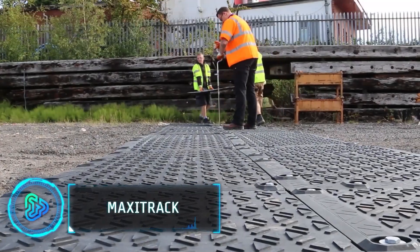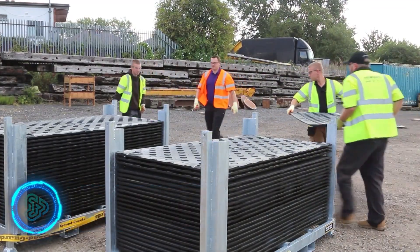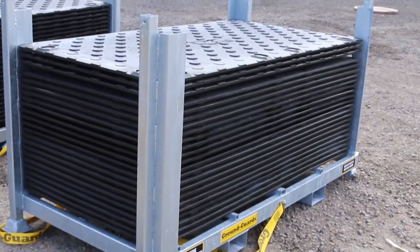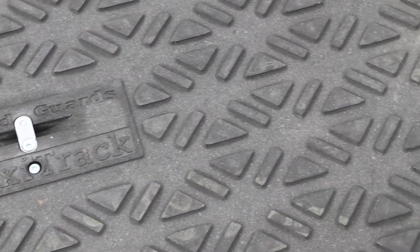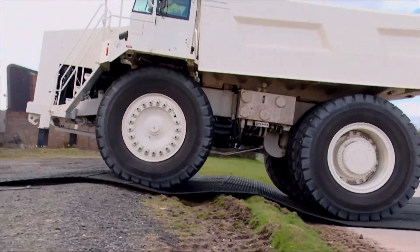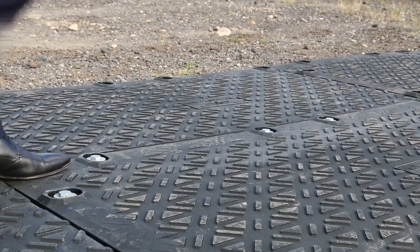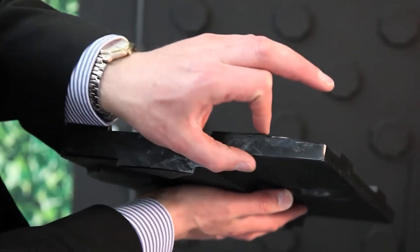Maxi Track offers a robust yet manageable solution for temporary trackway applications. Crafted from high-tech Zetrolene plastic, these 40 kg mats provide outstanding strength and stability with smart-grip tread for superior traction. They are ideal for heavy industries, construction sites, military operations, large events, and ports. These mats excel in challenging terrains, and slotted joints accommodate heat expansion on expansive surfaces.